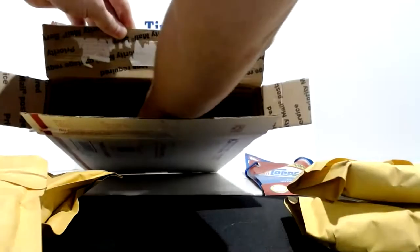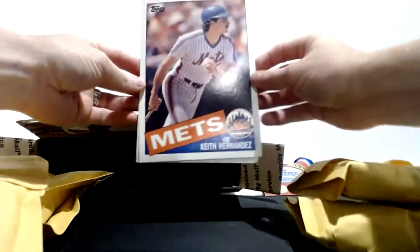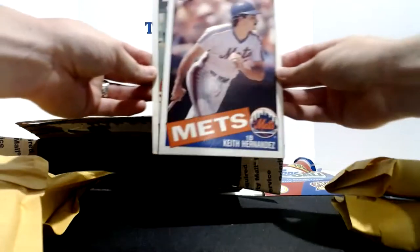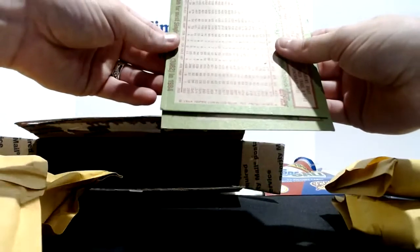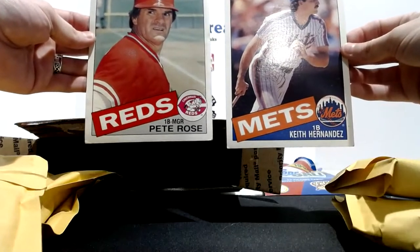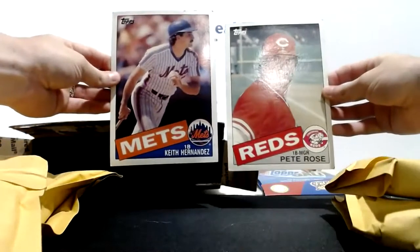And then we've got some other cards in here - I almost missed them. These are the oversized cards - nice, Keith Hernandez for the Mets and a Pete Rose manager card for the Reds. These are 1985 Topps - Keith Hernandez and Pete Rose. Sweet!